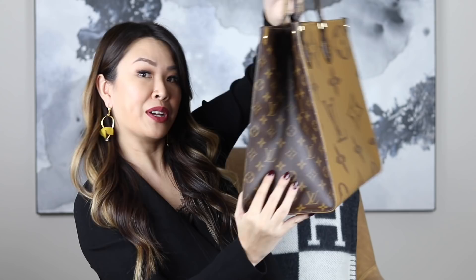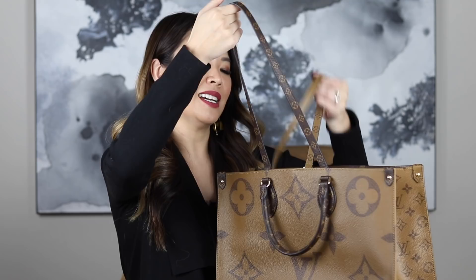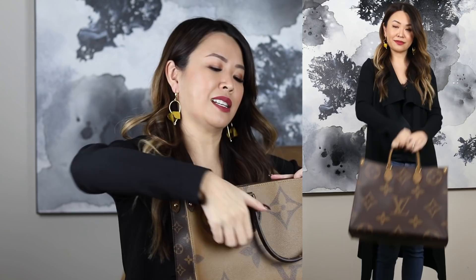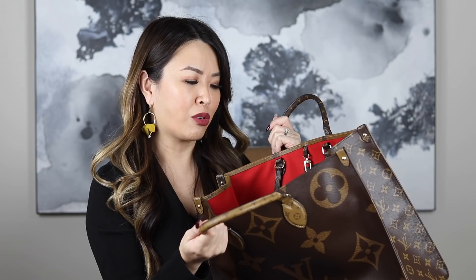I picked up the On The Go tote in the monogram and reverse monogram print. I had been on the wait list for this — it is quite hard to get. You guys know I'm not normally a tote person, but I love the look of this. I'm a huge fan of reverse monogram and I just like the contrast. This side has got the giant monogram, and if you look on the sides it's got the regular monogram print there. This side has got the reverse monogram and the smaller print, and the bottom is half and half. I just love that mixture of prints. Another thing that completely sold me is that it does have shoulder straps too, so it is really versatile — it can be worn on the shoulder. You can wear it just handheld or at the crook of your arm.